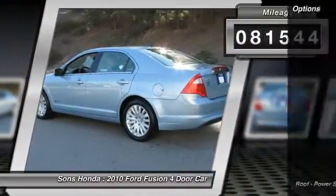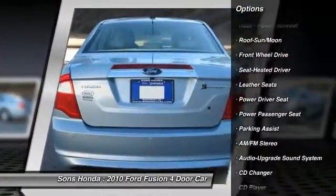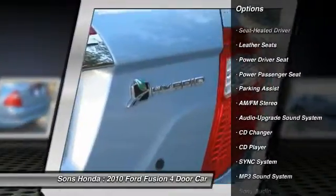Here are some of this vehicle's great options: power passenger seat, traction control, anti-lock braking system, CD changer, moonroof.